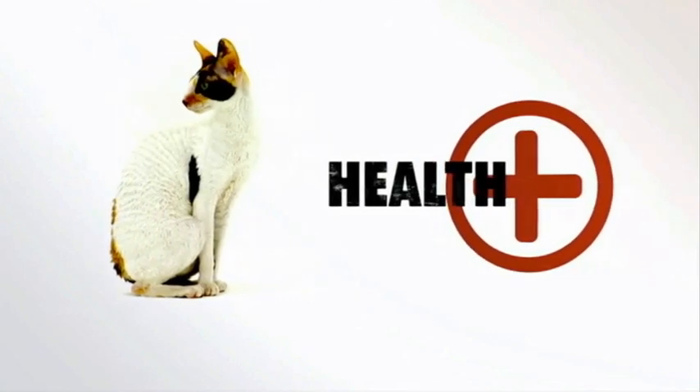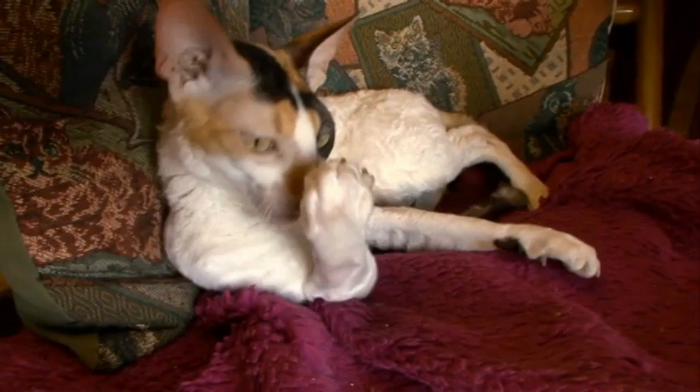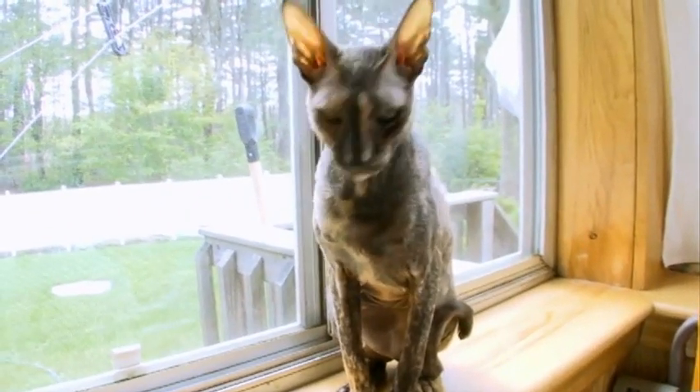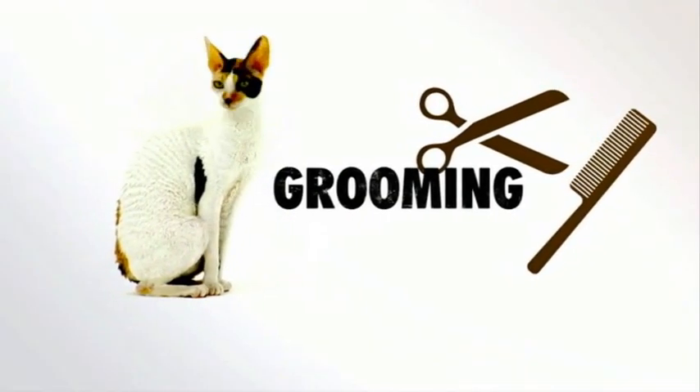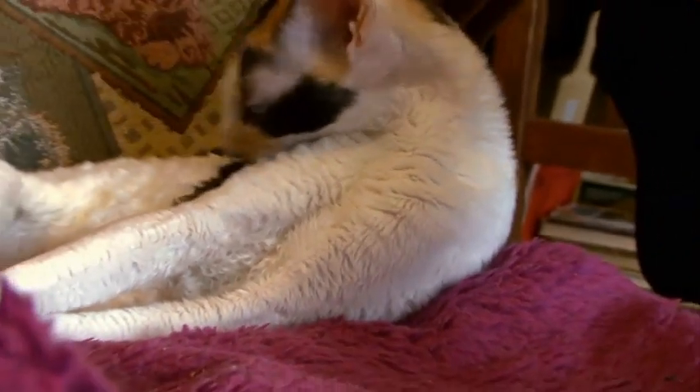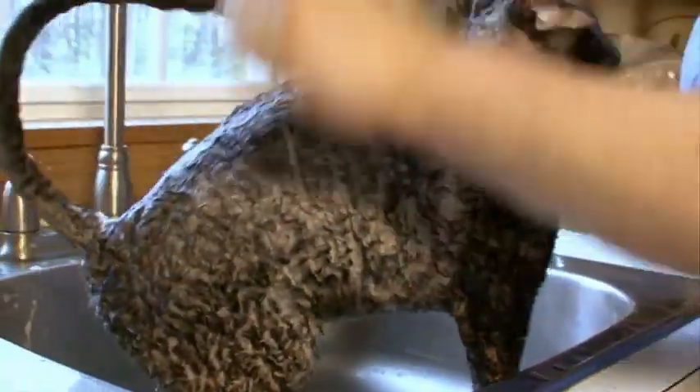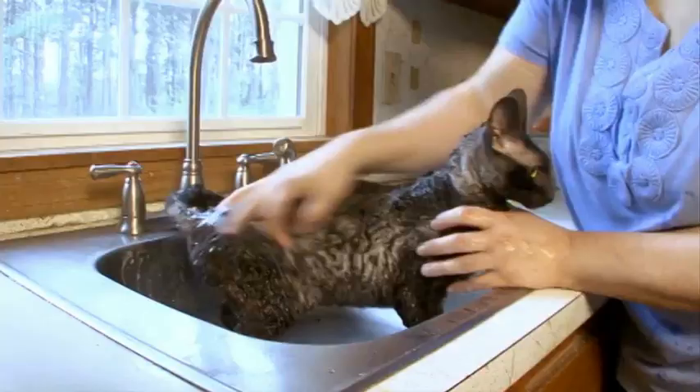Despite occasional heart and thyroid problems, the aristocratic-looking feline usually has a long lifespan — some live into their 20s. You can groom their ultra-soft coats with just your hands. While most cats groom themselves daily and rarely need a bath, there are some exceptions — if your cat has fleas or is older and can no longer reach certain places while grooming, a bath is a good idea. The Cornish Rex needs baths regularly because they don't have an outer coat to absorb natural oils. You may even have to bathe them weekly if you have this greasy syndrome.